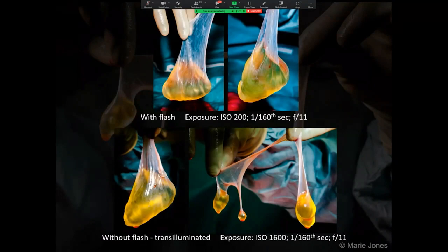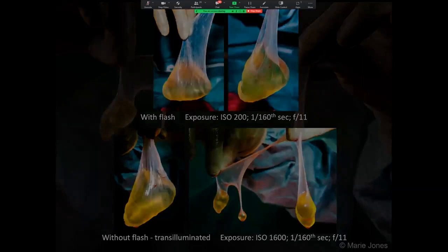I asked for the operating theatre lights to be brought down behind the sacs to transilluminate them. The upper row images were photographed using transillumination by the operating lights with additional bounce flash at ISO 200. The lower row images were photographed using transillumination by the operating lights but without flash, and the ISO was increased to 1600 to compensate. The full set of images comprised of mixed lighting techniques required some balancing of colour to ensure comparability for all images in the set.